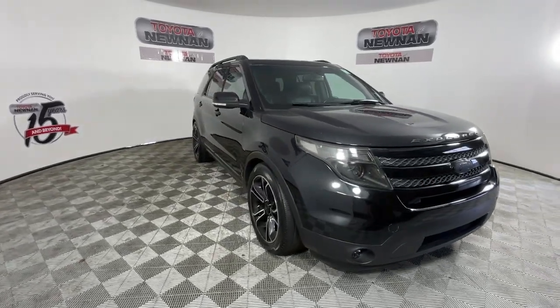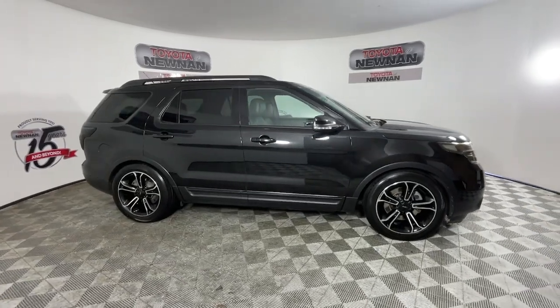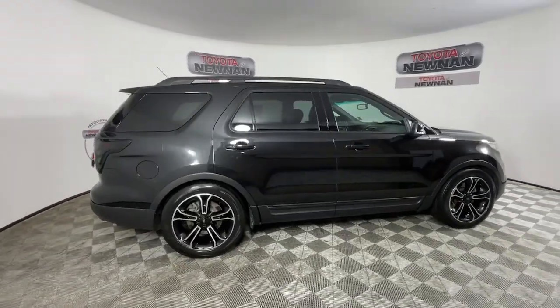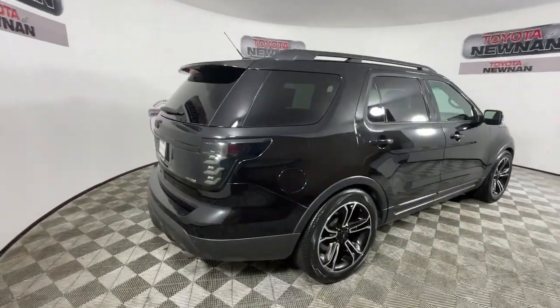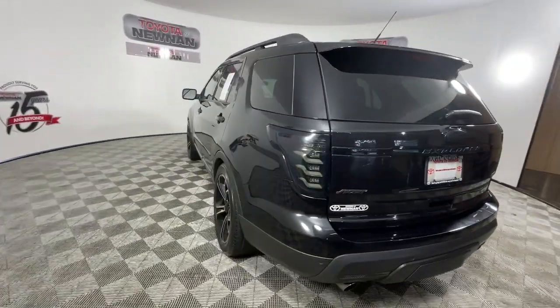Go home happy with the 2015 Ford Explorer. With less than 100,000 miles on the odometer, this vehicle provides excellent value. Take on every project with confidence in this spacious, versatile Explorer.